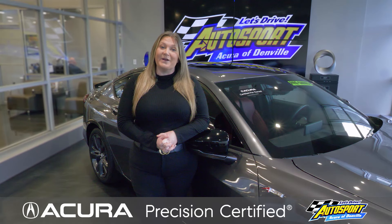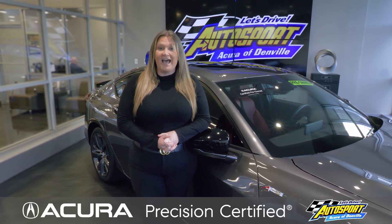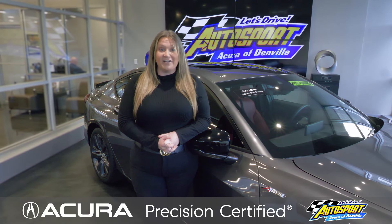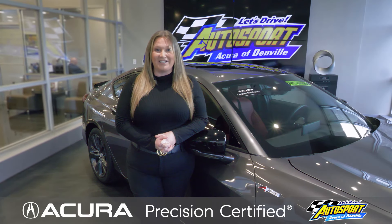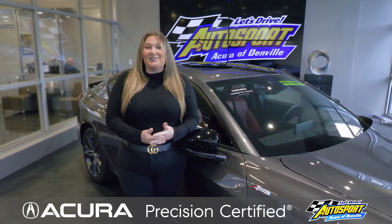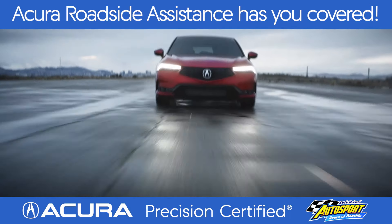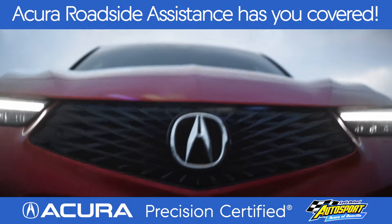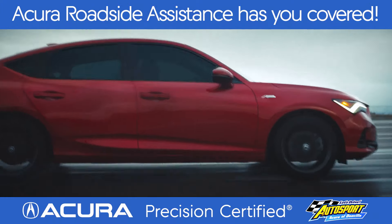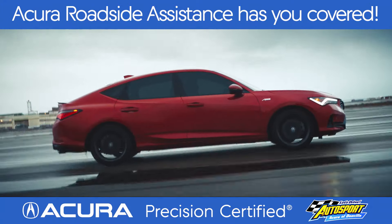As part of this program, for the first 12 months or 12,000 miles of ownership, Acura covers your first scheduled oil change. And for added value, just for doing business with Autosport Acura of Denville, we will give you an extra year that includes two oil changes and one tire rotation. But wait, there's more — Acura roadside assistance has you covered on the go.